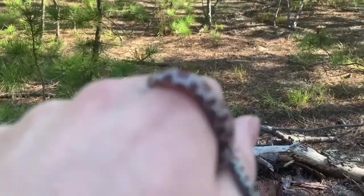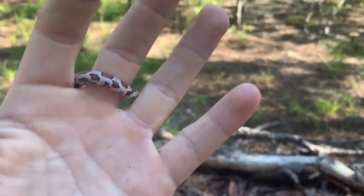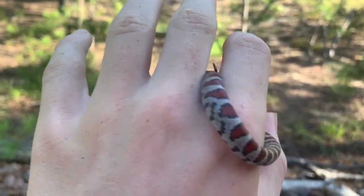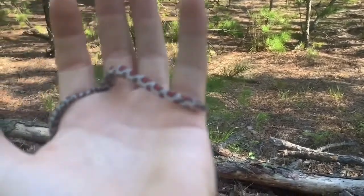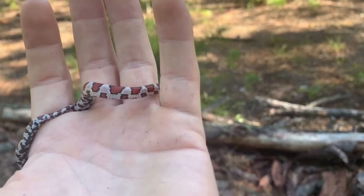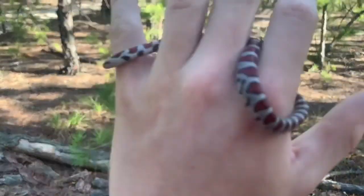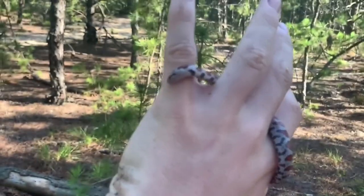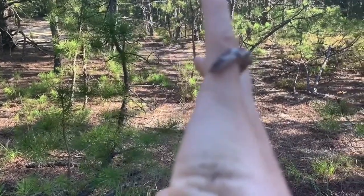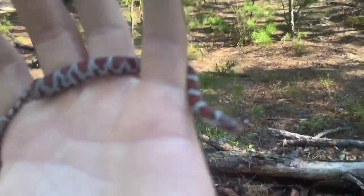You guys saw he was trying to nip me but he's too small to do anything. It's still early in the morning so this guy is just warming up. When I first picked him up he was really cold and he wasn't even moving.